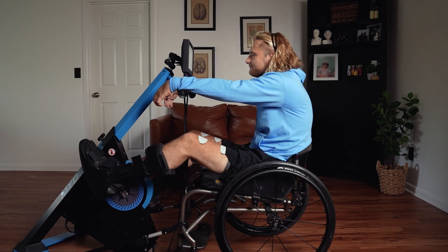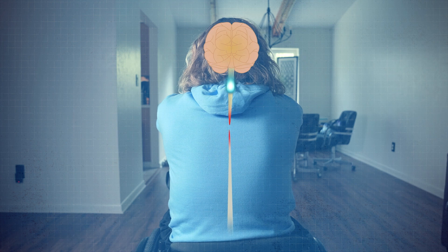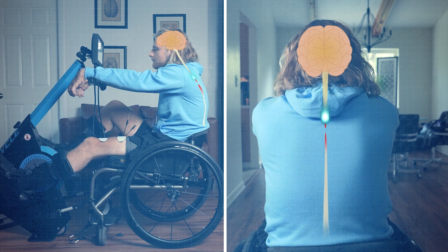When someone has a neurological condition such as a spinal cord injury, the signals from the brain are blocked by the damage to the spinal cord and cannot activate the motor neurons. This condition is known as muscle weakness or paralysis.